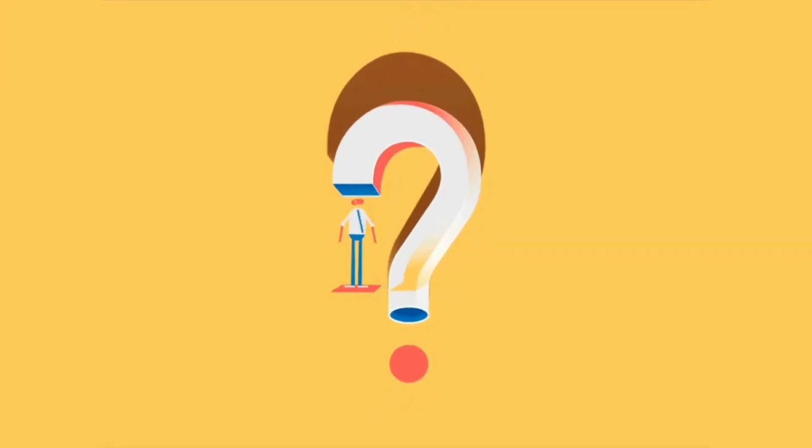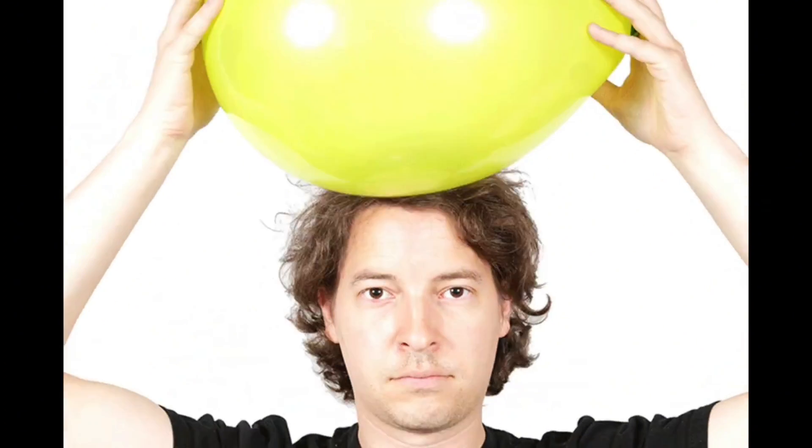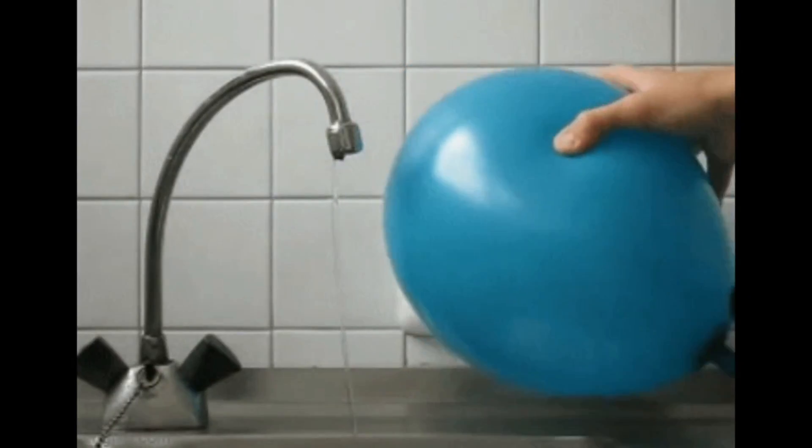Scientists aren't exactly sure how bees sense this electric field, but it's similar to how if you rub a balloon on your head, you can then feel the electric field as that balloon gets close to you.